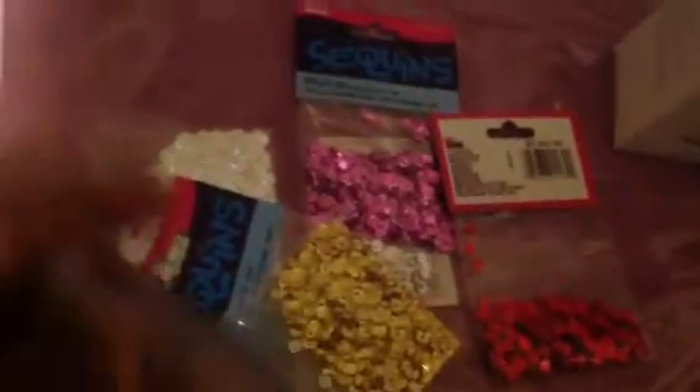And then I got these sequins. I got them in pink, white, red, silver, gold, blue, and I think black also. And those were 99 cents each. So I got those.